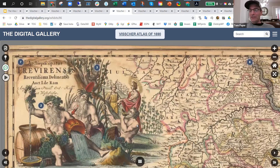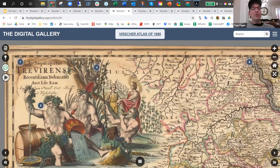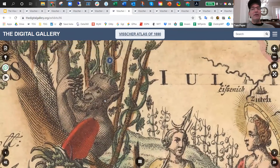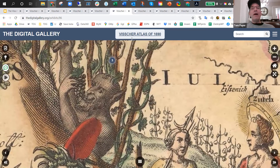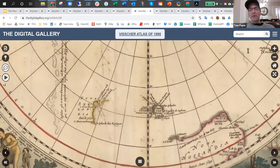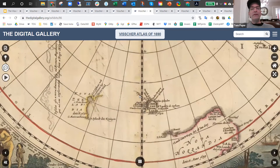I love this cartouche, and I'm especially fond of this devil eating grapes. The map of the South Pole, number 77, with Australia and New Zealand really only partially filled in and discovered.